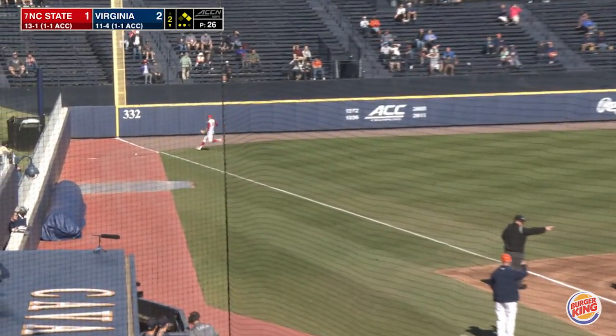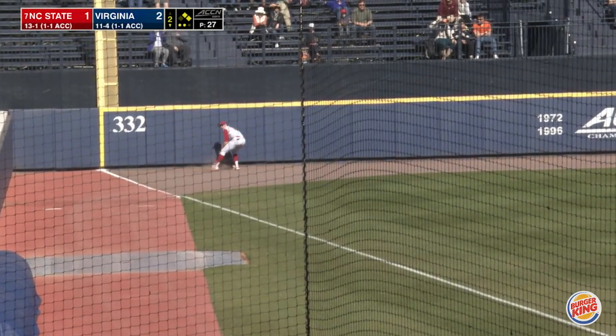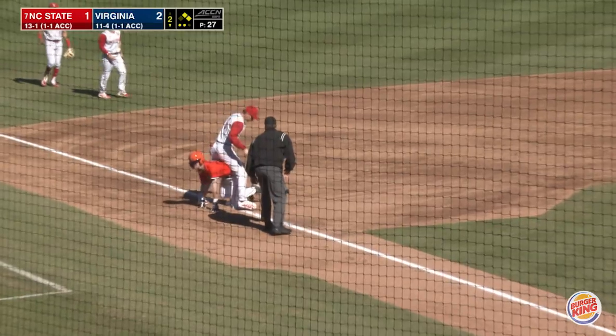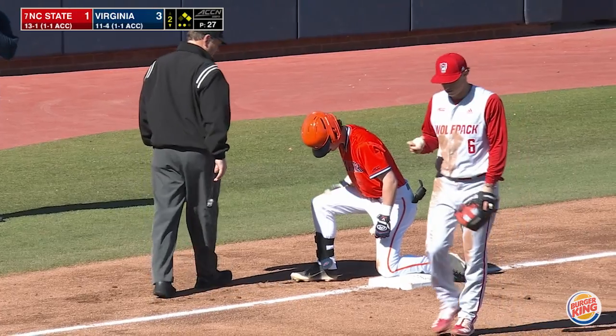Flair down the left field line. It'll get down and will score a pair of runs. Ball gets away from Butler in the corner, racing for third. Cotier slides in, delivering a couple of runs to make it 4-1 UVA.